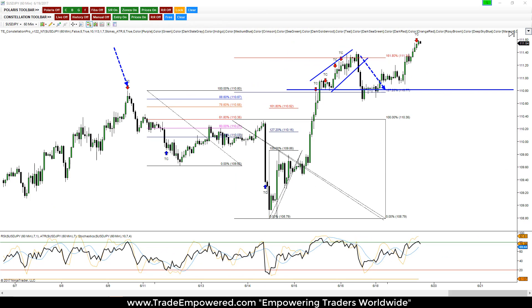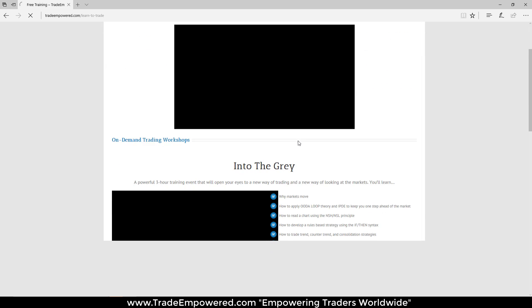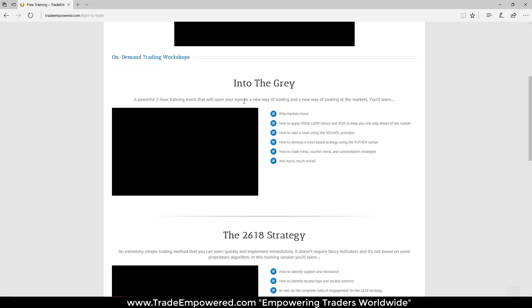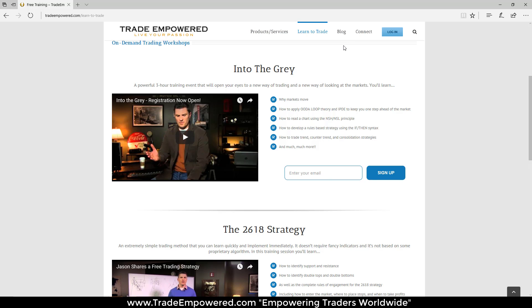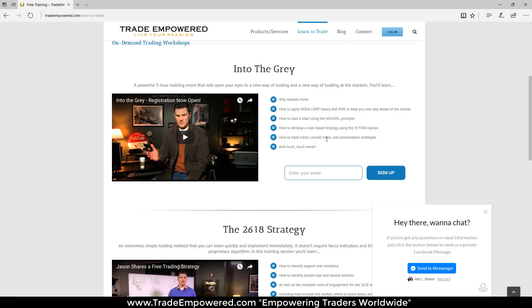In that video, we identified the initial premise of the trading opportunity using the IPDE process — Identify, Predict, Decide, Execute. If you guys aren't familiar with that process, go over to tradeempowered.com, click the Learn to Trade tab, scroll down and watch the free on-demand training workshop called "Into the Gray." It's a powerful three-hour trading event that will open your eyes to a new way of trading — you'll learn why markets move, how to apply OODA Loop theory and IPDE to keep you one step ahead of the markets, and a whole bunch of other stuff.